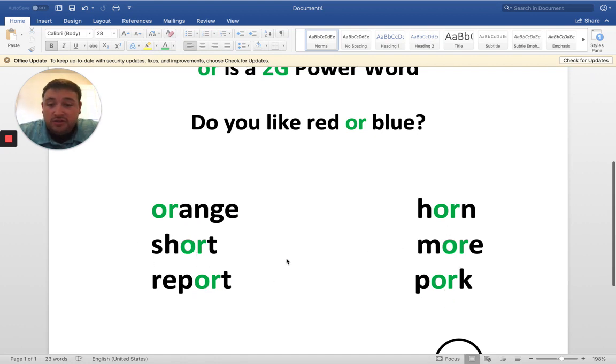You're finding it in all different spots in these words. This very first one, you have O-R at the beginning, and O-R says "or." What does it say? "Or." Okay, this is a color word and it has O-R at the beginning. What is it? Orange.